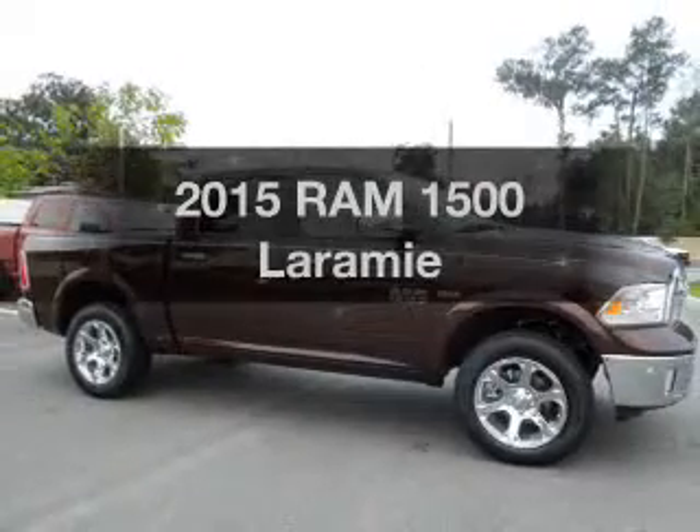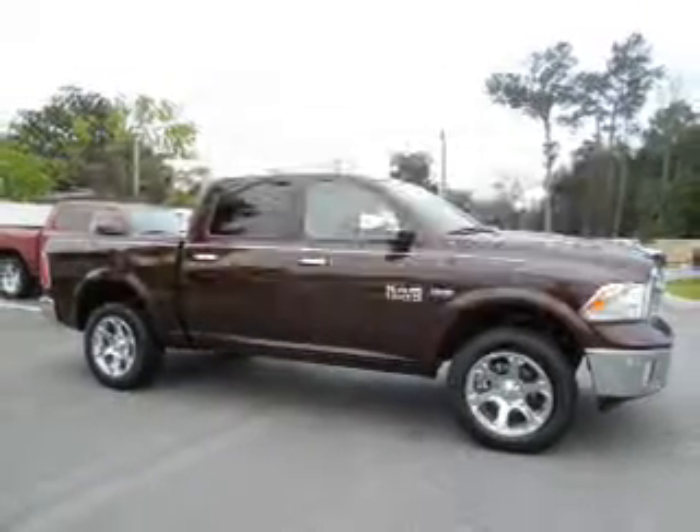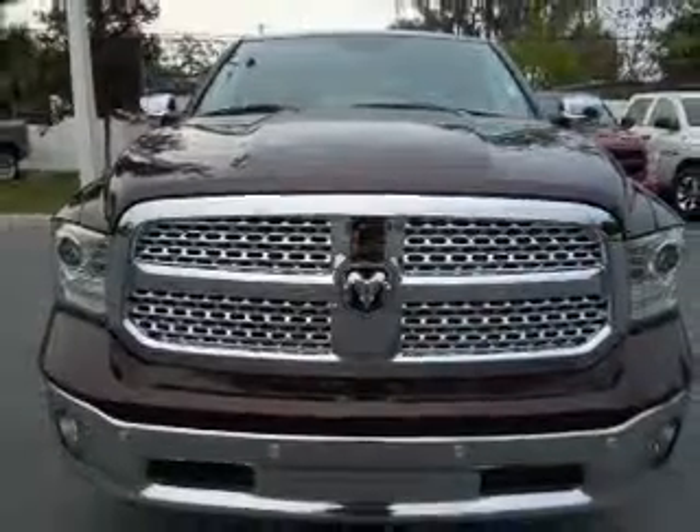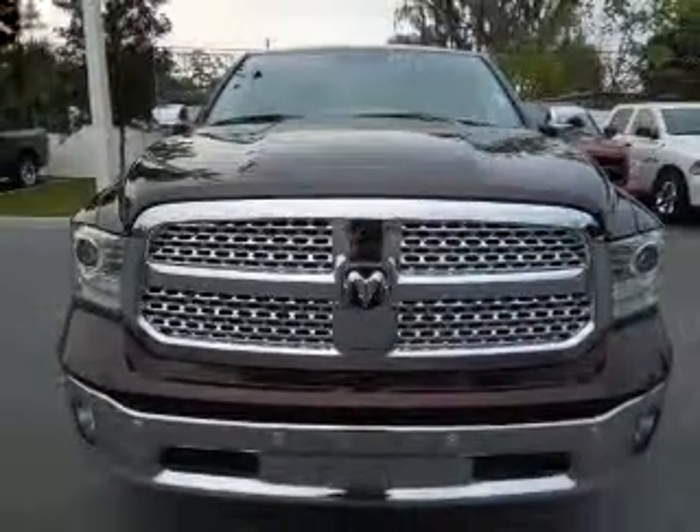If you're looking for a first-rate auto, this one could be yours today. With a powerful 8-cylinder engine, the powertrain includes 4-wheel drive that responds smoothly to its automatic transmission.